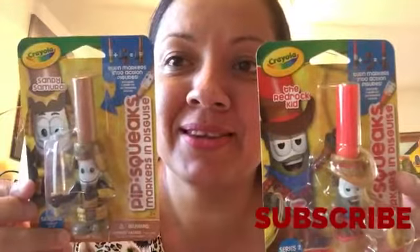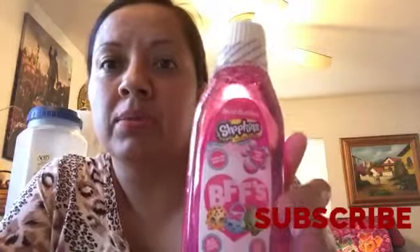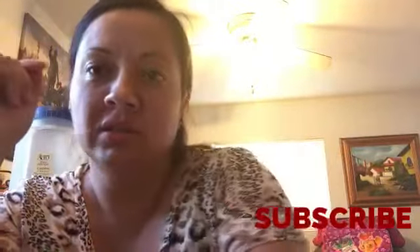Another new item for us — this Shopkins mouthwash. I got this for my daughter. I know it's for six years and older, but what I do is I fill up her cup with water and put just a little bit so she can see the color — she thinks she's drinking it. She doesn't actually drink it, but she uses it.